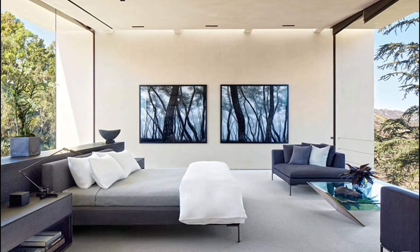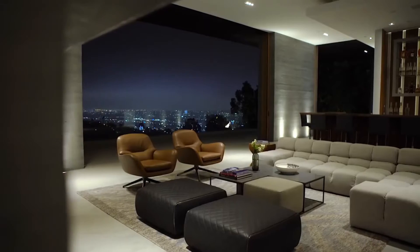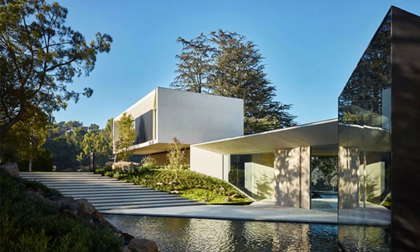Further bedrooms on the ground floor, a large cinema, a spa, a gym, an exceptional swimming pool, numerous bathrooms, and of course plenty of parking for Bay's impressive car collection.